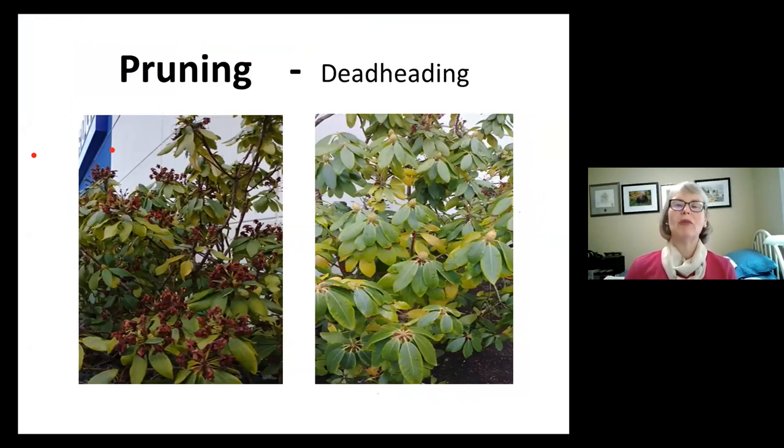The most frequent question about rhododendrons is about deadheading — do I need to do it? Deadheading is removing the spent flowers after blooming and is the lightest form of pruning. The picture was taken outside a local pharmacy in February. The plant on the left wasn't deadheaded and the one on the right, the same cultivar, was deadheaded — you decide which is more attractive. That's usually why deadheading is done, especially on larger flower plants — it just looks tidier. Deadheading also prevents the production of seeds, so the plant can put its energy into producing next year's flower or leaf buds instead.